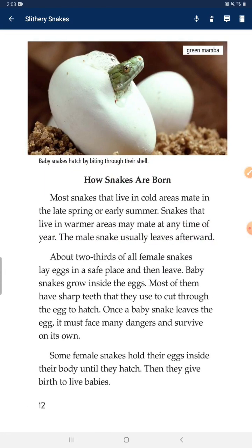How Snakes Are Born. Most snakes that live in cold areas mate in late spring or early summer. Snakes that live in warmer areas may mate at any time of year. The male snake usually leaves afterward. About two-thirds of all female snakes lay eggs in a safe place and then leave. Baby snakes grow inside the eggs. Most of them have sharp teeth that they use to cut through the egg to hatch. Once a baby snake leaves the egg, it must face many dangers and survive on its own.